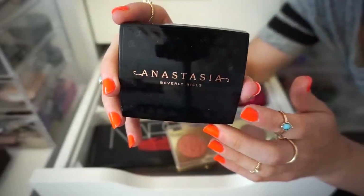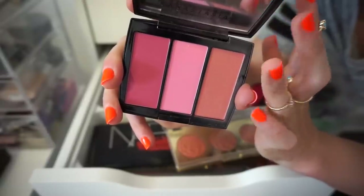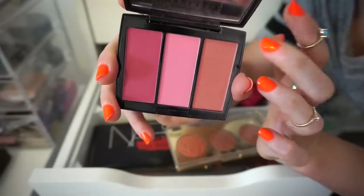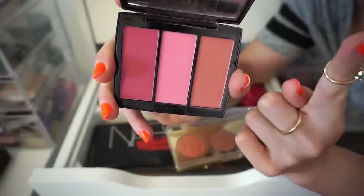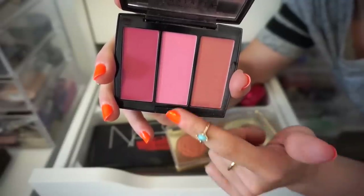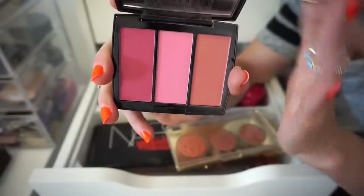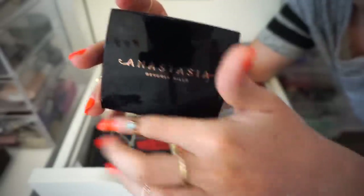The next blush trio I have up is from ABH in Pink Passion. I know they had these at TJ Maxx for some time, but I actually purchased this one for the full price tag from Sephora. I have a few other ones from TJ Maxx and I like those color stories more than this one. The only shade I really liked here was one of them — the others I don't tend to use a lot. The quality is great, but the color story is not for me. So I'm going to declutter it.